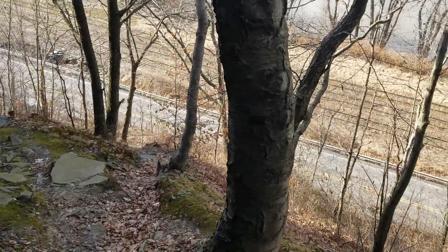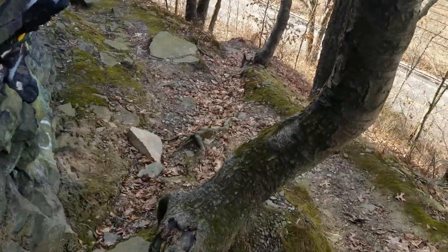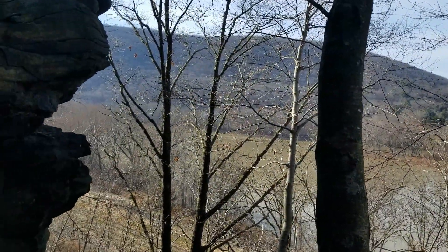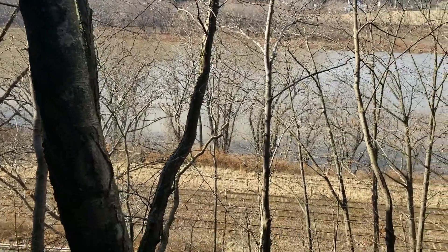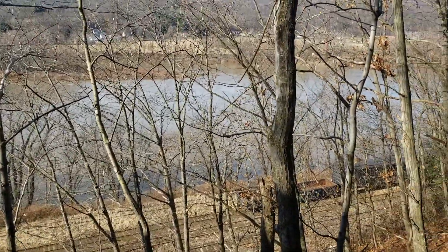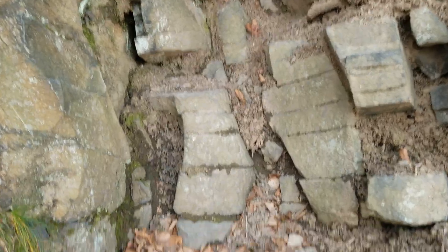We got to the side trail that leads you to the top of the waterfall. It's quite high — I mean, we are up there. As you can see, it's still beautiful. You have the train tracks below and the Susquehanna River ahead of us.